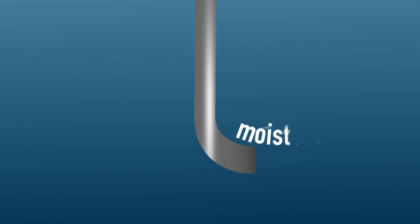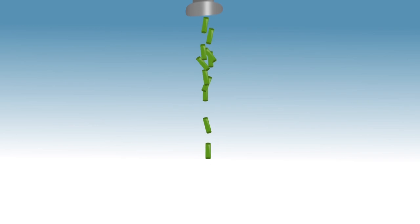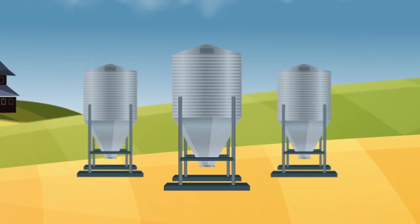Then it is conditioned with moisture, pressed with temperature and pressure into pellets, keeping all of the nutrients together. Pellets are cooled and stored in bags or silos.